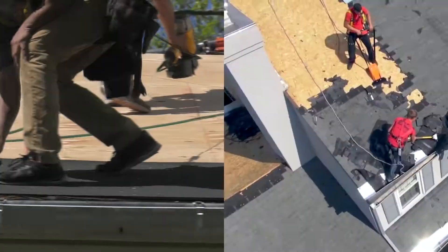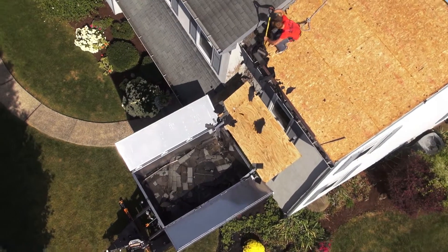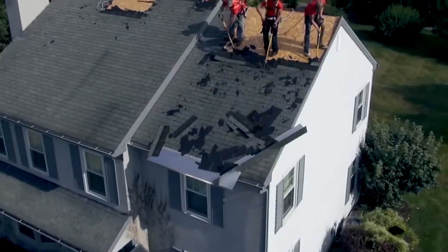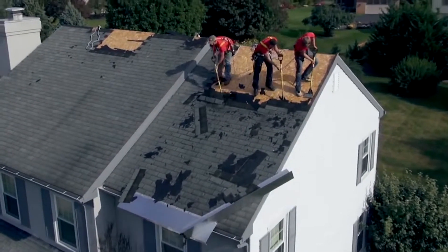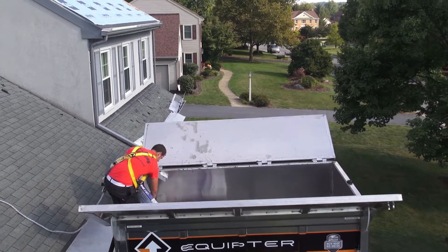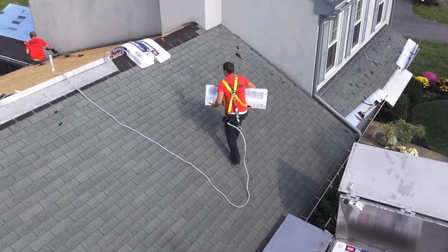Just looking over there — what is that piece of equipment? That is our Equipter trailer. It allows us to lift it up to the roof to rip our roofing directly into it, then dump it directly into our dumpster. Right now we're actually cutting our plywood right up at the roof surface rather than passing every sheet up individually, so that we can be more efficient.